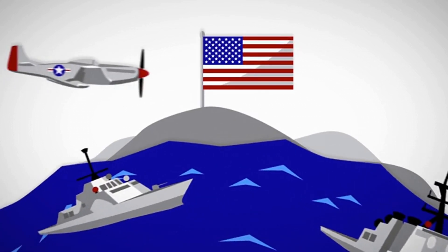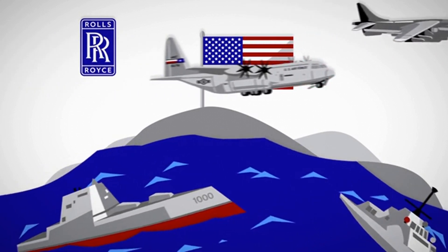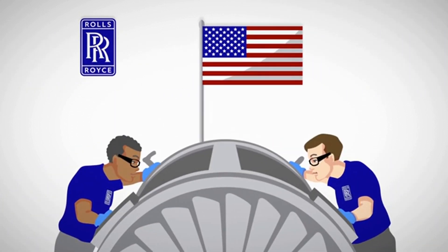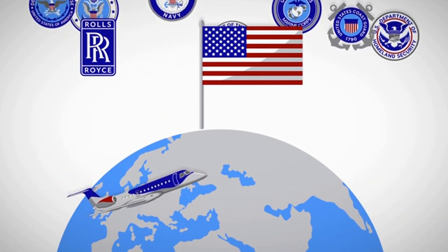For over a hundred years, Rolls-Royce has been operating in the United States. Today, Rolls-Royce engines, designed and built in America, are trusted by U.S. military forces, as well as commercial aircraft around the world.